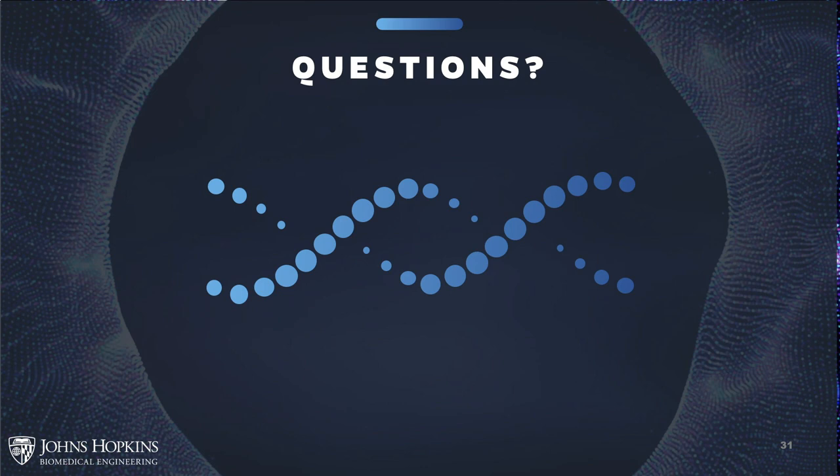On the question of working at the Applied Physics Laboratory while in the BME master's program: yes, it is possible. Your mentors can be in any part of Johns Hopkins University — they don't necessarily have to be biomedical engineering faculty. You might work with faculty in electrical and computer engineering, applied math, the School of Medicine (cardiology or neurology), or a researcher at the Applied Physics Lab.